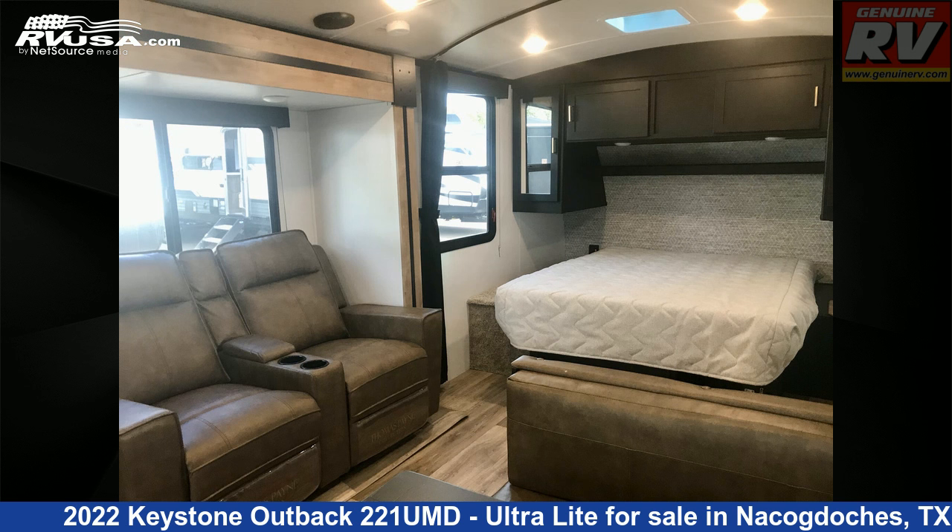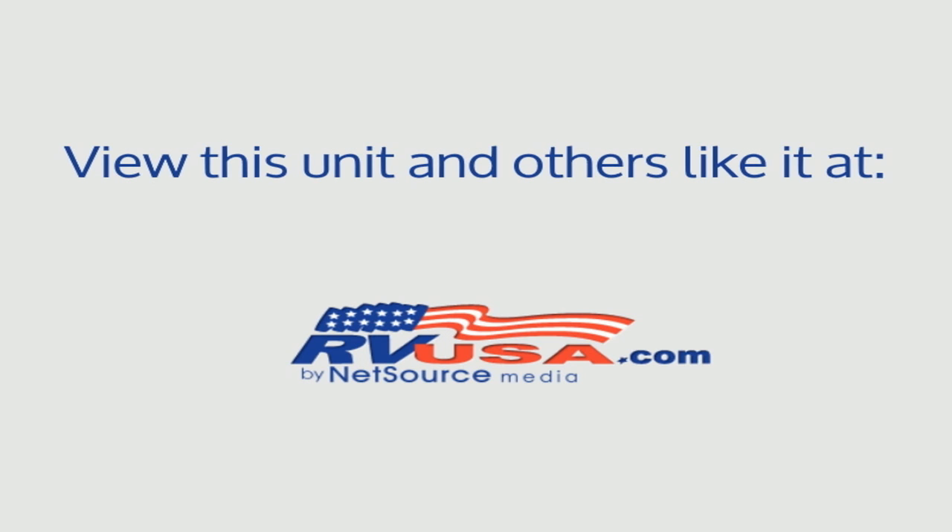For more information and pricing on this unit, and to see all units available for sale by Genuine RV Store, visit RVUSA.com.